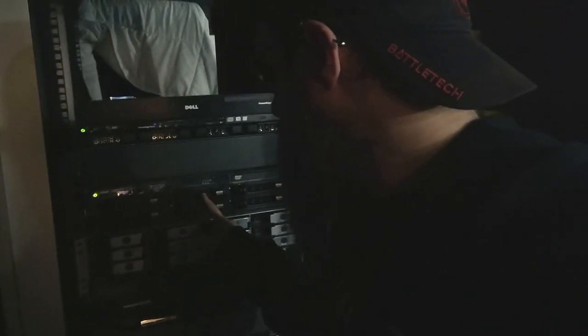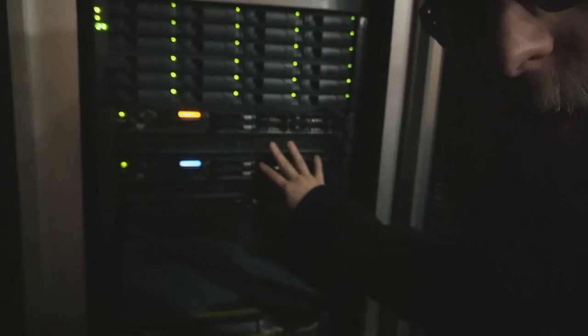It's servers. That one is probably the loudest one that I got. It's a 2950 from Dell. This is a 310. It also makes a bunch of noise, but those are the two louder ones. These ones down here are less of an issue, but they are there.